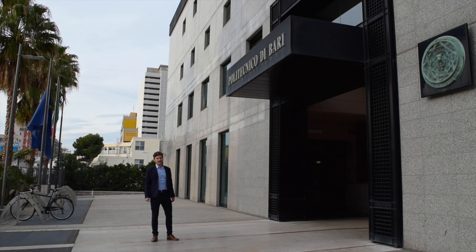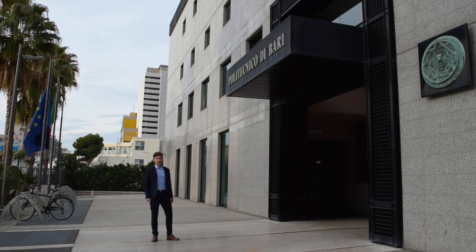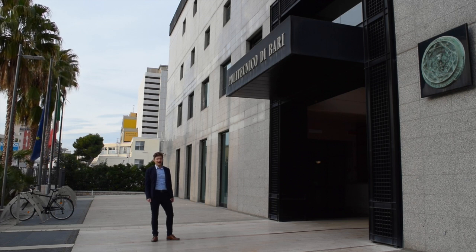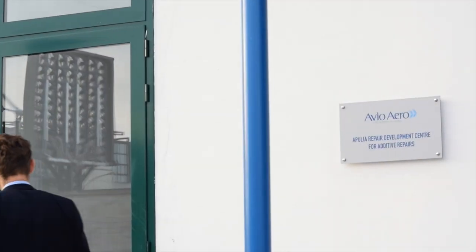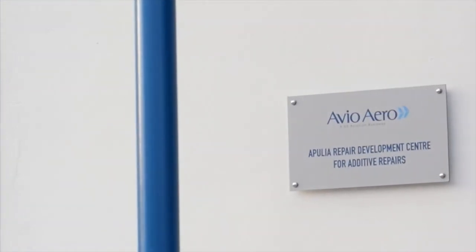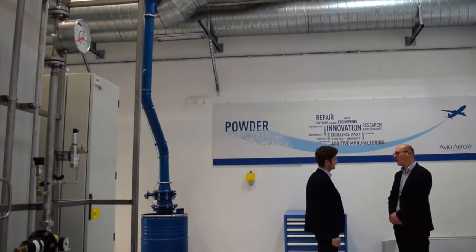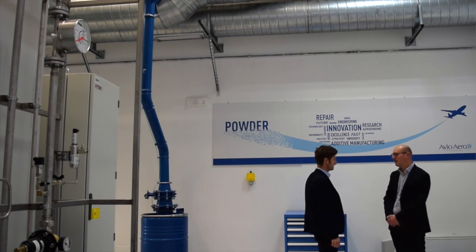We just arrived at the Polytechnic in Bari. This place, together with the Polytechnic in Turin, belongs to a network of university research labs helping AvioAero and GE Aviation develop next-generation additive technologies. Engineers here are specifically focusing on future repair techniques for jet engines, like cold spray and laser repair. I'm Gregorio. Welcome to the Apulia Repair Development Center — a new lab that we opened last November, a partnership between AvioAero and the Polytechnic of Bari.